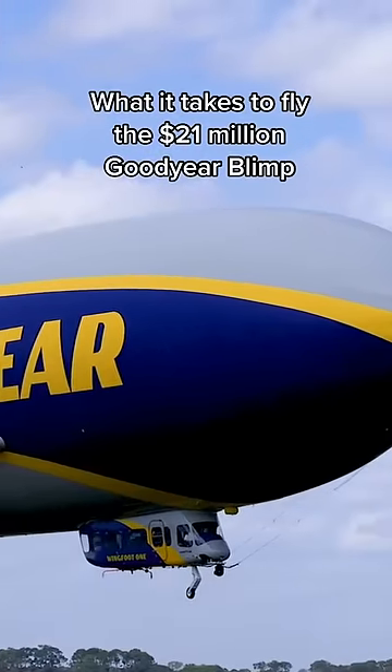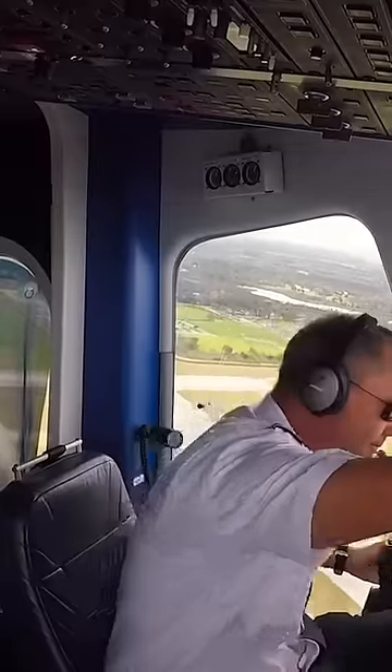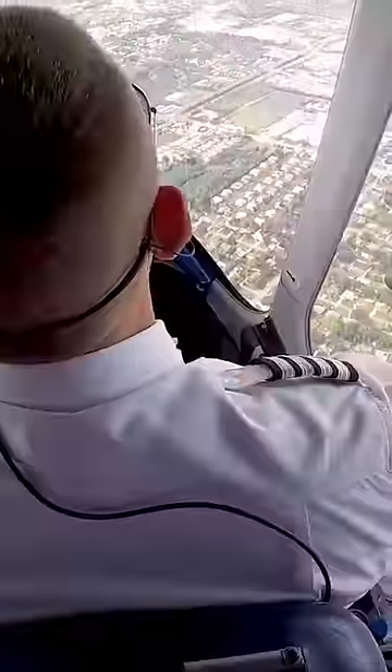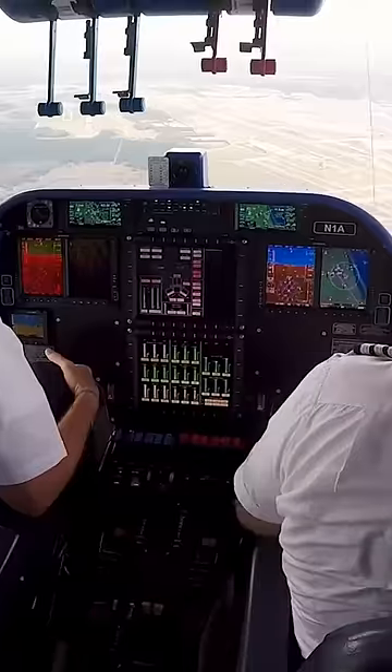This is what it takes to fly the 21 million dollar Goodyear blimp. The Goodyear blimp has been flying for over 100 years. It provides aerial coverage for events like NASCAR. Pilots are trained to fly the airship from six months to a year.